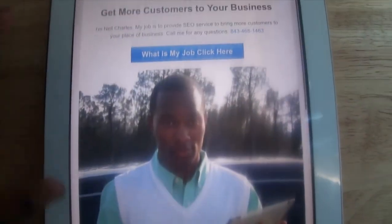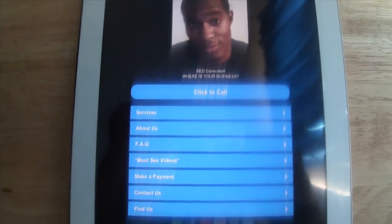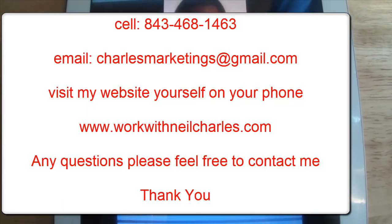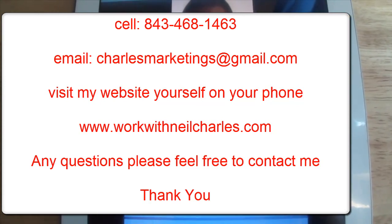So with that being said, as a business owner you need to have a mobile website. You can reach me at 843-468-1463, and my email is charlesmarketings@gmail.com. Thank you.